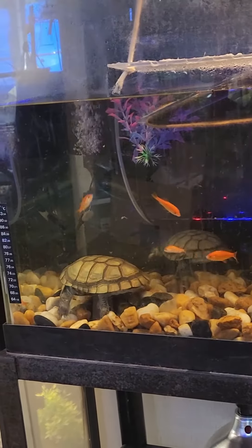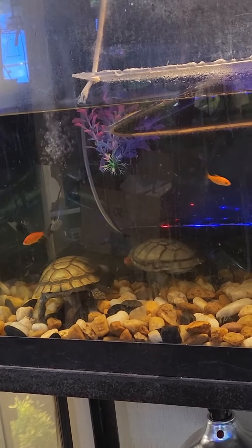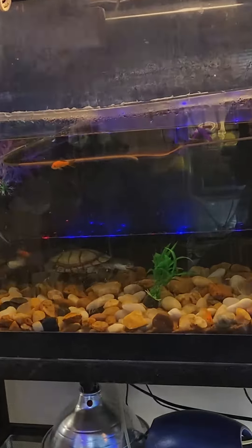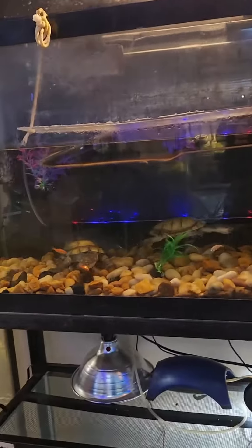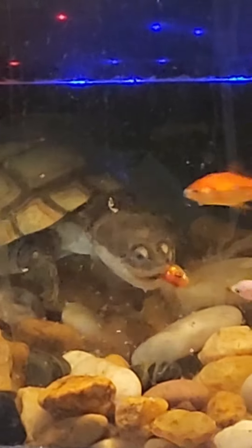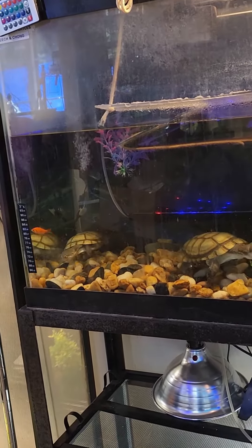Cheech and Chong — my side-headed turtles. That's Chong right there chowing down, and Cheech got one too. We give them these about once a week, and we give them pellets every day. It's just a nice little treat.